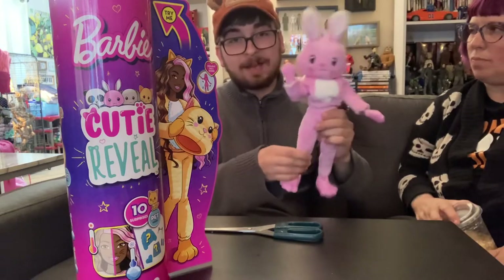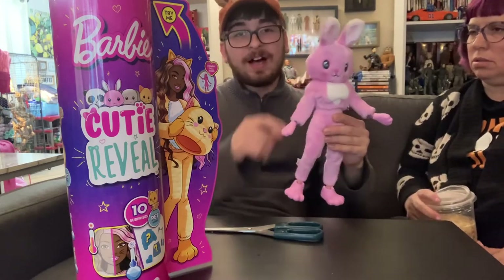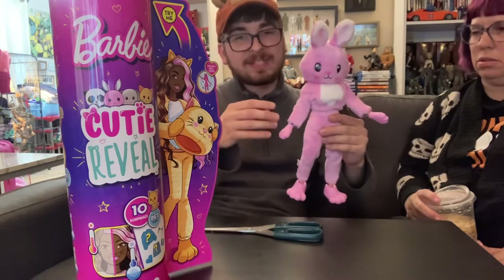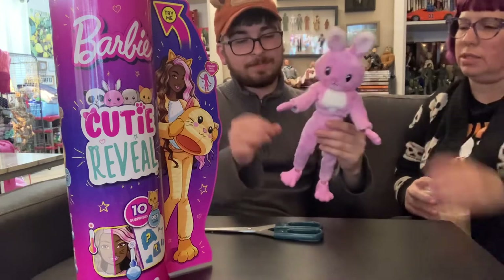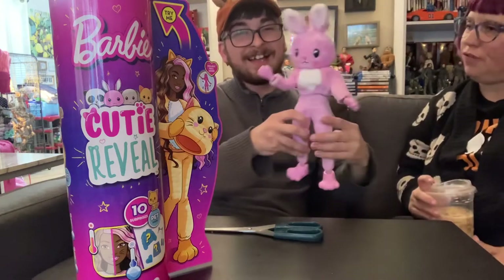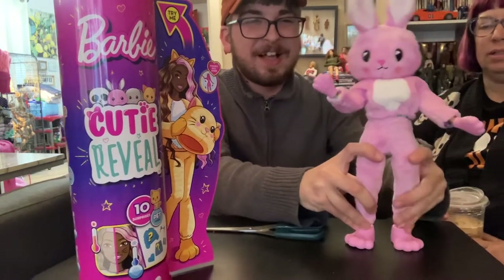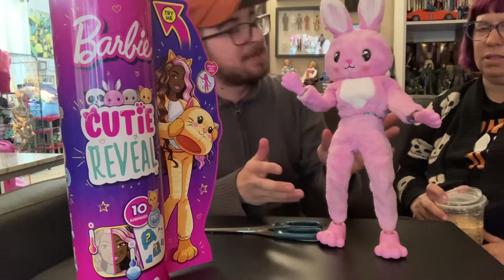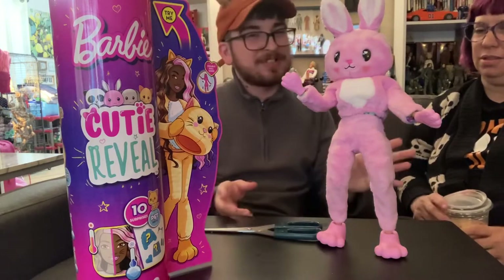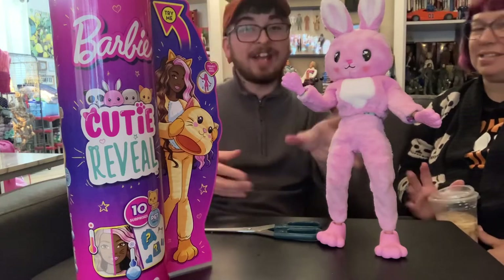I went with the curvy body type, which the costume hugs a lot more than the other one. On the one we opened here it kind of sags — they put them on really skinny dolls. The curvy doll fills it out better, so it looks more like a complete bunny. These dolls kind of have a creepy element to them. I can't imagine little girls wanting these — it's so weird.